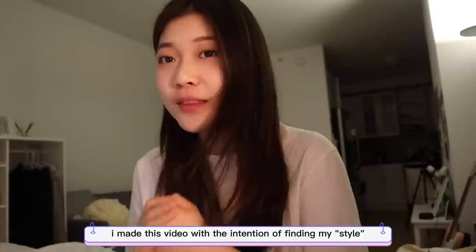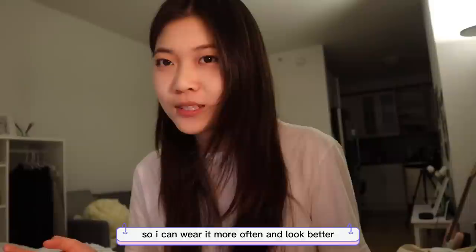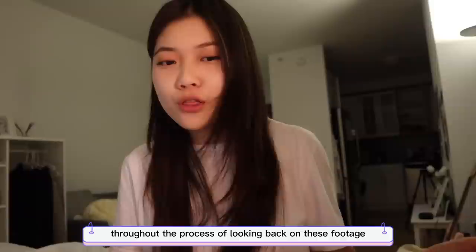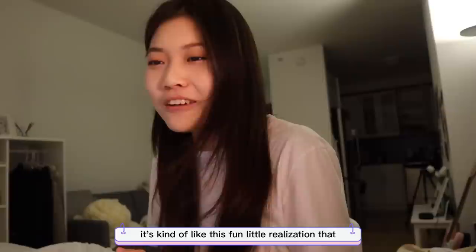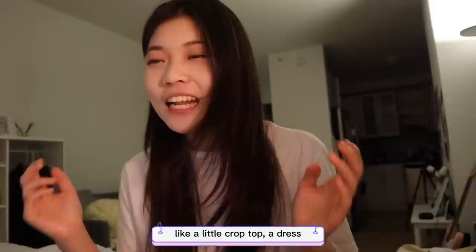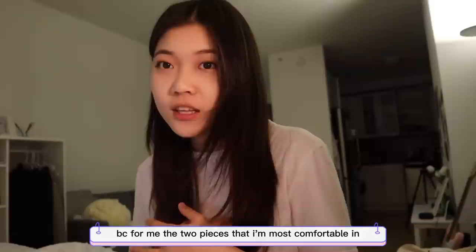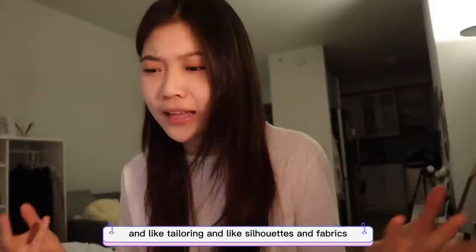I made this video with the intention of finding my style — a little experiment where I post this online and ask for people's opinions on what suits me best. But throughout the process and looking back at the footage, I already have a clear answer. It's not really about which particular style suits me best — it's the fun realization that in terms of fashion, comfort actually comes first. The two pieces I'm most comfortable in are the tomboy, Y2K, and Korean aesthetic looks, which are very different in silhouette, fabric, and overall aesthetic — but I feel comfortable in them.